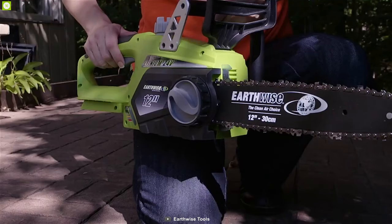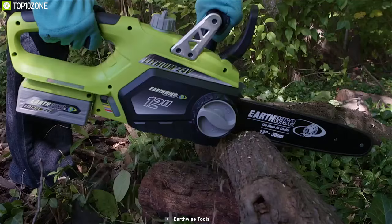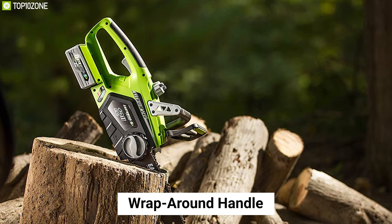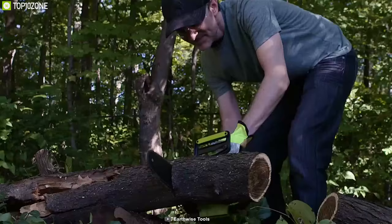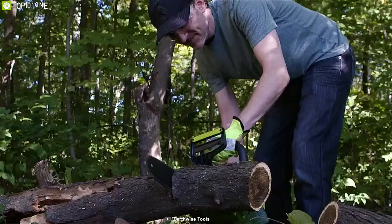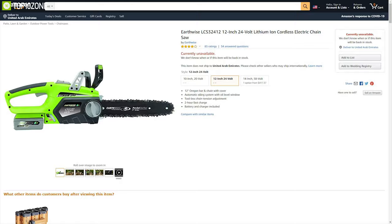A 24V lithium-ion battery supplies power to the 12-inch bar and chain while taking only 2 hours to fully recharge with a fast charger. It features a rubber over-molded handle and a wrap-around handle that makes it easy to carry anywhere. The Artwise cordless chainsaw is perfect for trimming branches, limbs and other outdoor yard jobs, and you can buy it online.